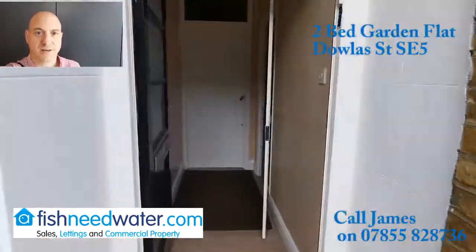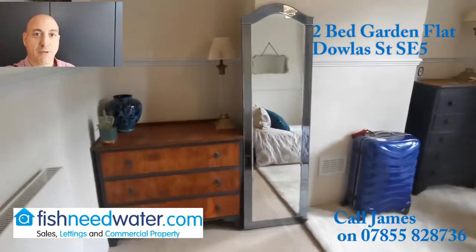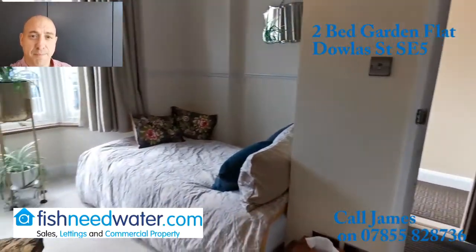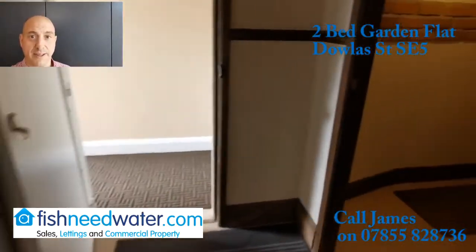Hi, I'm James from Fishkneed Water. I've got this two-bedroom ground-floor garden flat. It's on Dowless Street in Camberwell, which is just off the Southampton Way. You can get a bus to Elephant and Castle — that takes about eight minutes and will get you straight onto the Northern line.